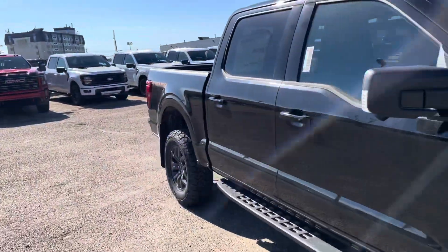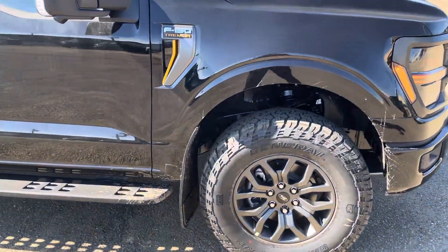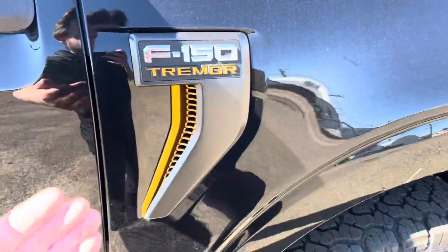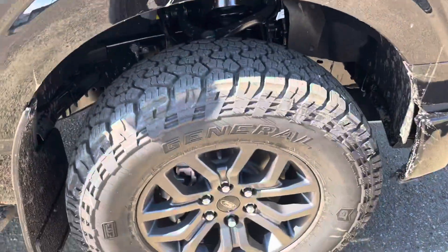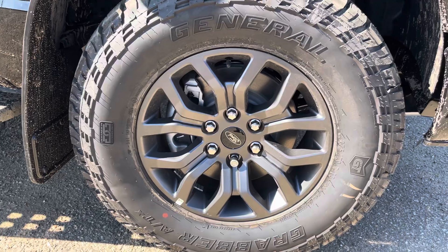Nice streamlined exterior here to the side of the truck. F-150 Tremor badging here on the side. The weather stripping is going to reduce your cabin noise right there. You do have the bigger tires and the beautiful rims on it, and of course the modified suspension.